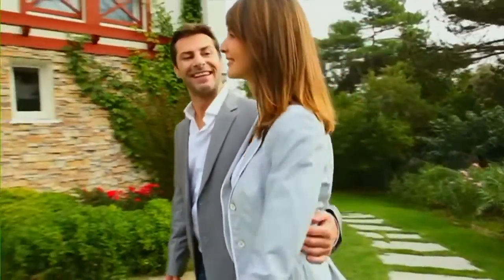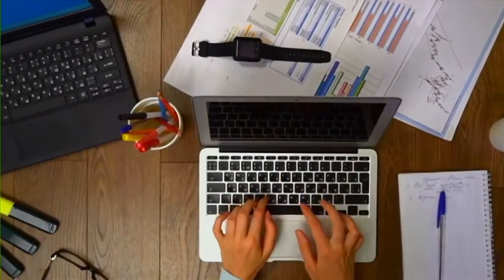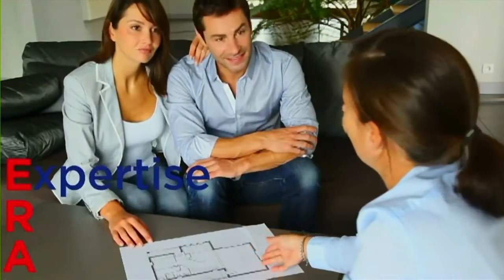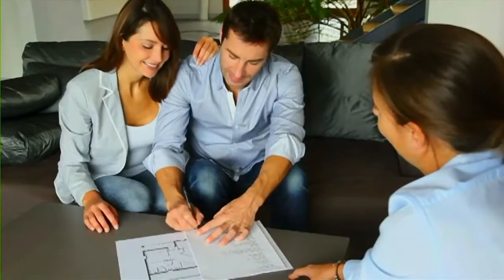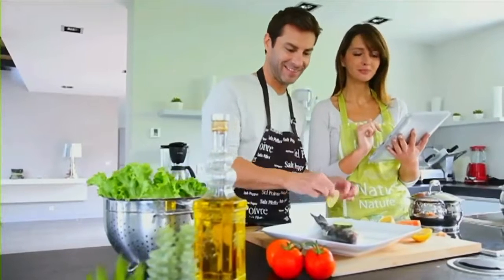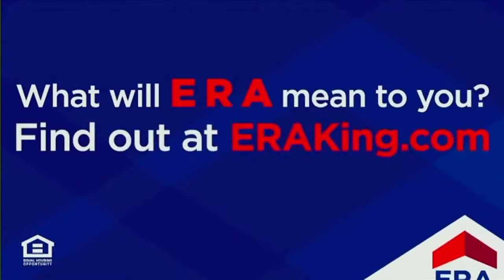I was finally ready to buy my first home after renting for the last several years. As I started my search, I got overwhelmed by how many websites and confusing listings there are. That's when I found the experts at ERA King. To me, ERA means expertise, reliability, and activity. I depended on them to find a home in my budget, and they didn't stop working until the keys were in my hands. ERA King — to us, it means always doing the right thing for every client. Find out at ERAKing.com.